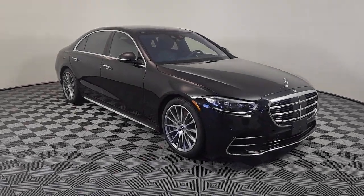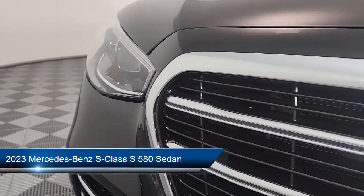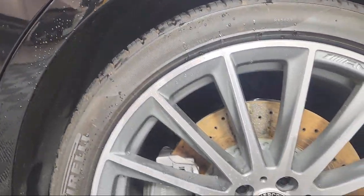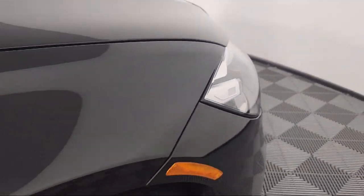Welcome to Mercedes-Benz of Fort Washington, where we strive to provide a great shopping experience. Whether you're looking for a brand new Mercedes-Benz or a certified pre-owned Mercedes-Benz, we have a large selection to choose from. So come see the difference at Mercedes-Benz of Fort Washington.